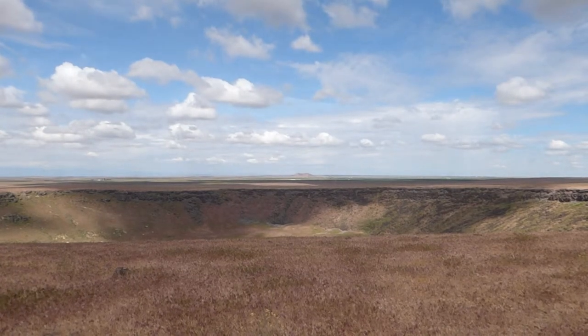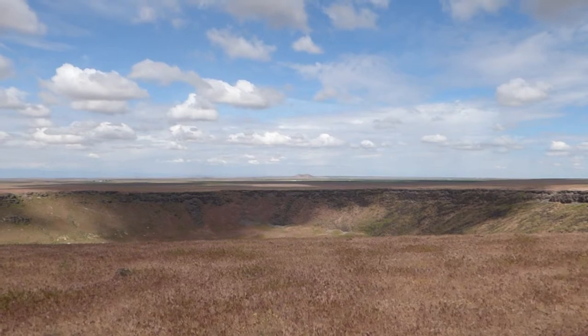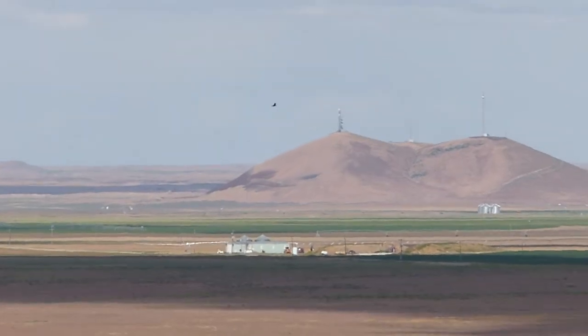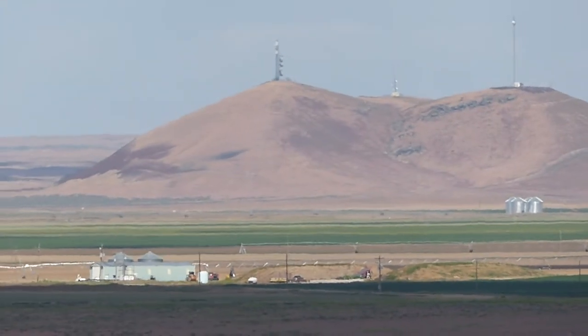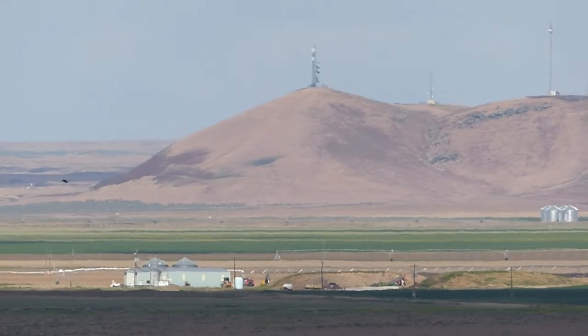I'm getting behind the camera now. In the distance, speaking of things that are volcanic in origin, is Cinder Cone Butte. I'm going to zoom in on that — it's on the tripod.